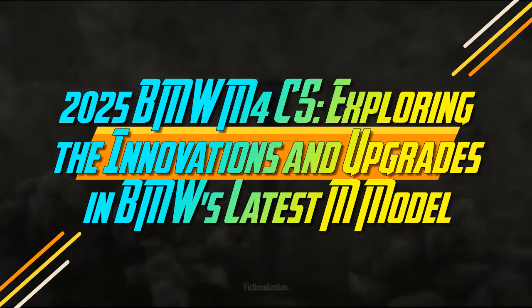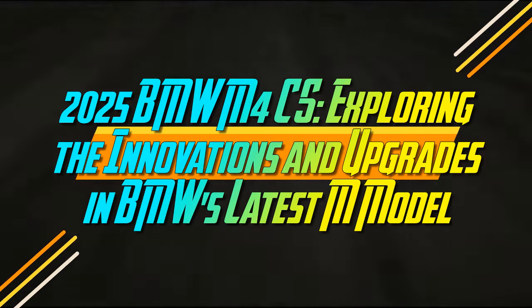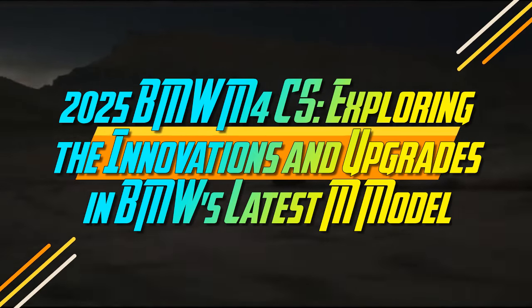2025 BMW M4 CS — exploring the innovations and upgrades in BMW's latest M model.